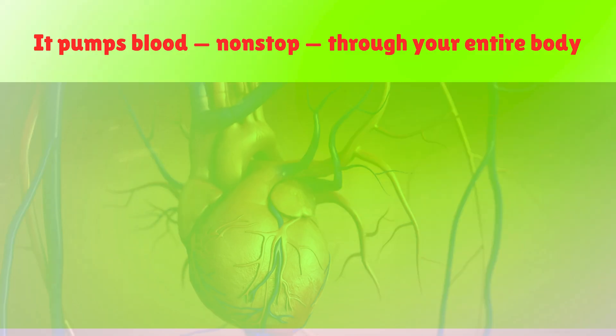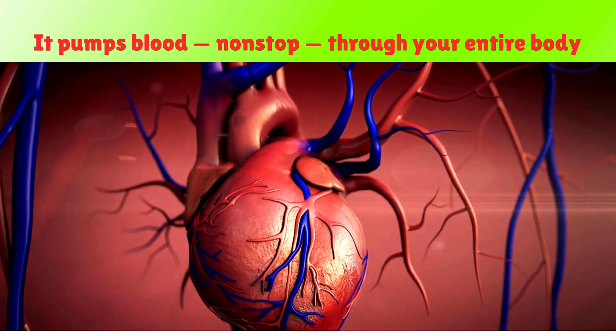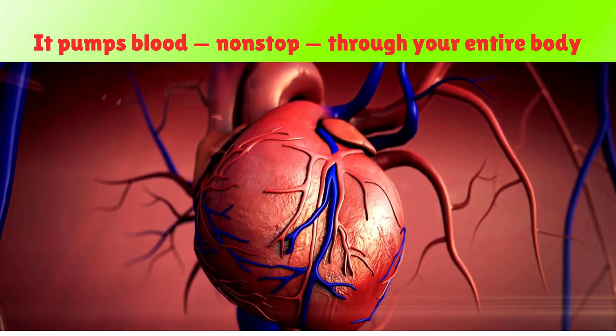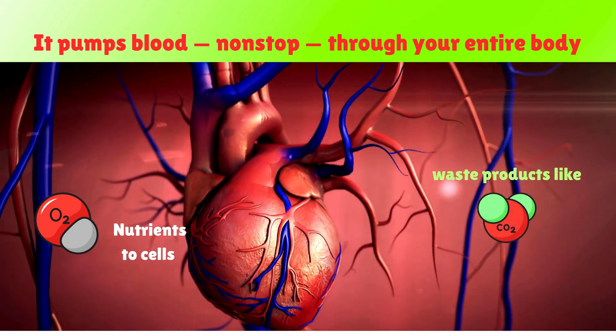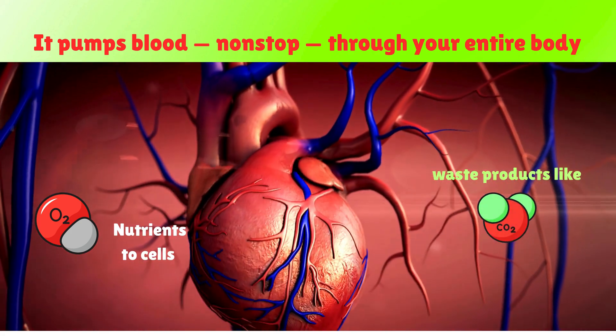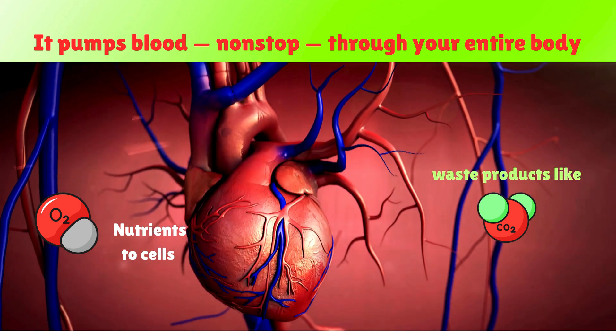So, what does the heart do? In simple terms, it pumps blood non-stop through your entire body. This blood carries oxygen and nutrients to your cells and picks up waste products like carbon dioxide. The heart is part of the circulatory system, working with blood vessels to keep everything moving.